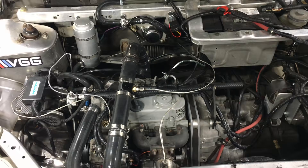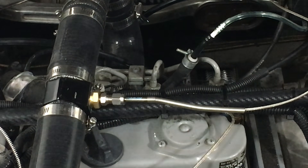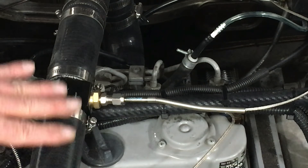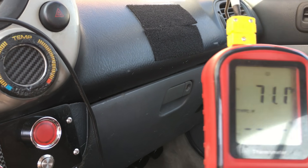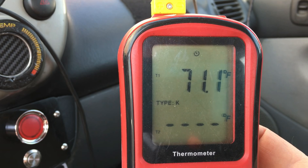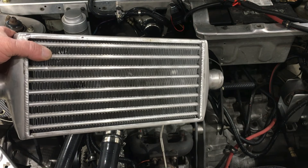Here's another question we need answers for: how hot is the intake charge getting, and do we need an intercooler? Now's the time to find out. On the boost pipe that feeds the intake manifold pressurized air, we installed a thermocouple so we can keep track of intake charge temperatures with this meter. We do have an intercooler on hand if we need one, but let's find out first by doing some testing.